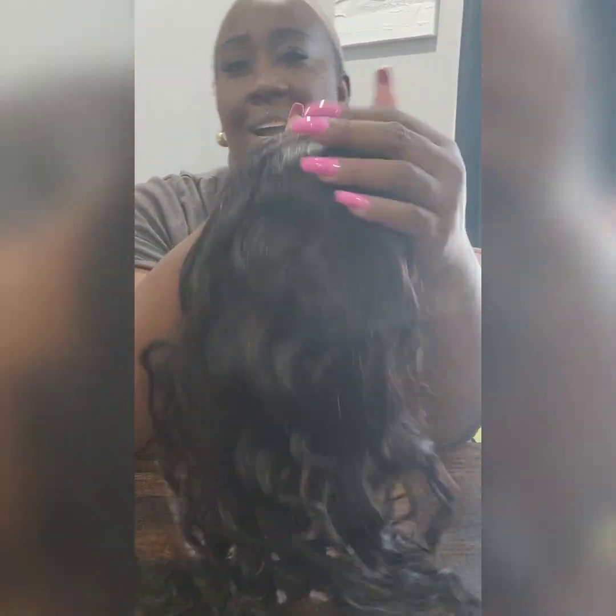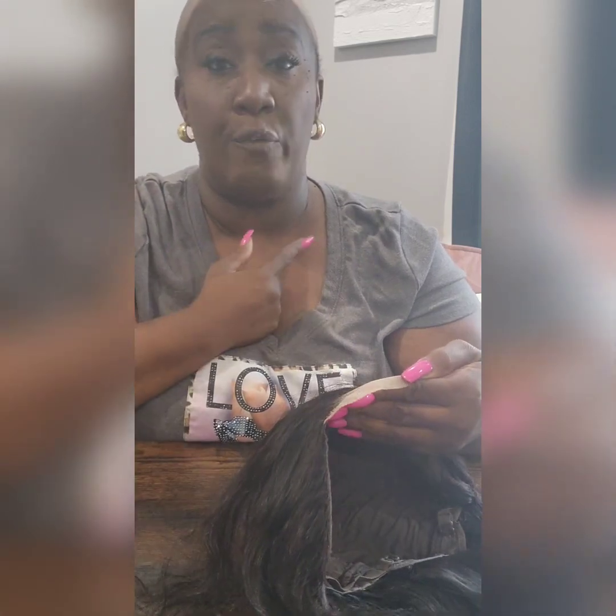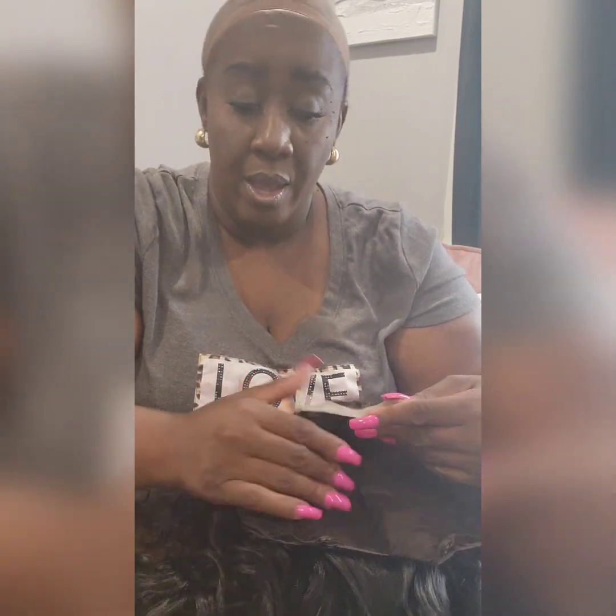Is this a body wave? It doesn't look like a body wave to me and I don't think it's 16 inches either. We're going to put it on my hand so you all could get a close-up of the hairline. I think it's pre-plucked enough for me. I personally don't super pluck my edges — I don't want to look like a sumo wrestler wig, but I also don't want thin edges. I see a flaw already in this wig.